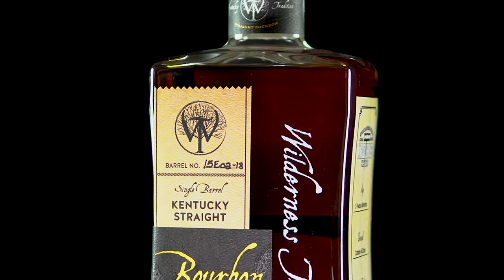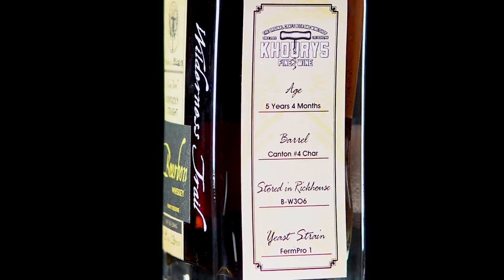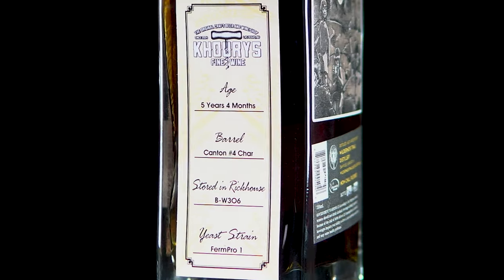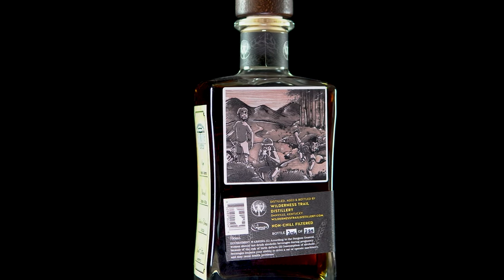The second one is barrel 15E02-18. This one is pretty much the same with a few differences — the barrel isn't toasted, but we get a char level four. It's stored in a different rickhouse, B-W306. This one is proofed at 118, or 59% ABV, and has the same mash bill.